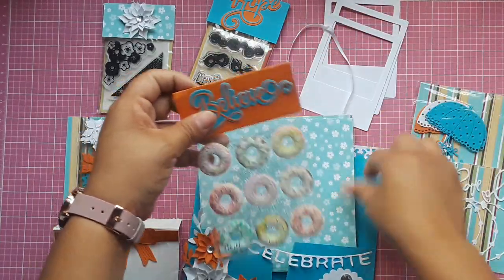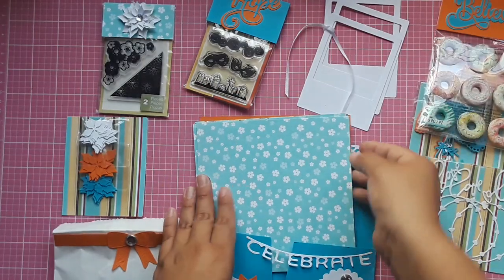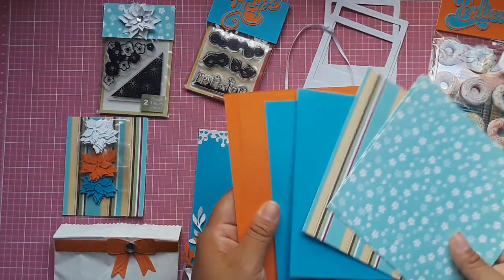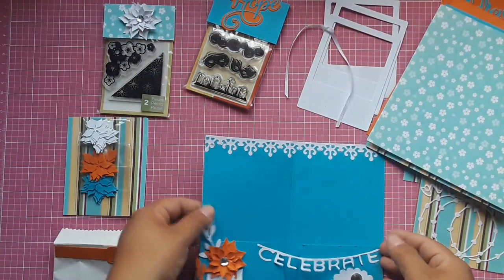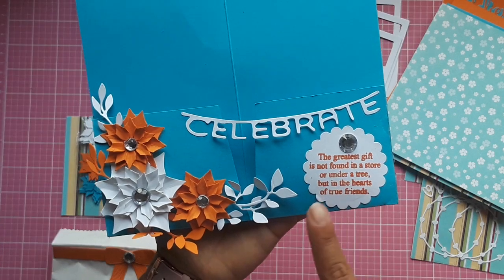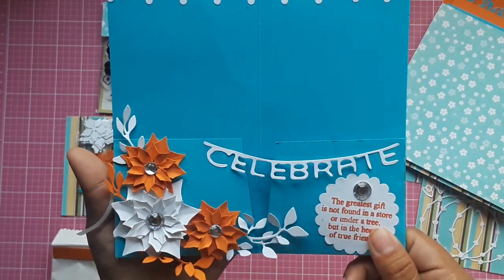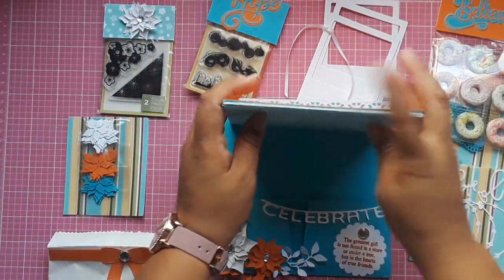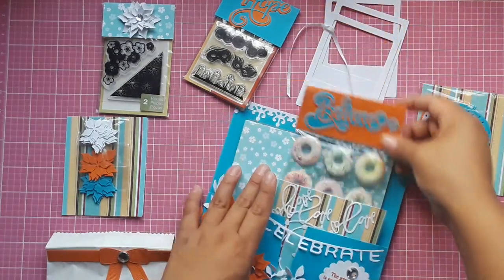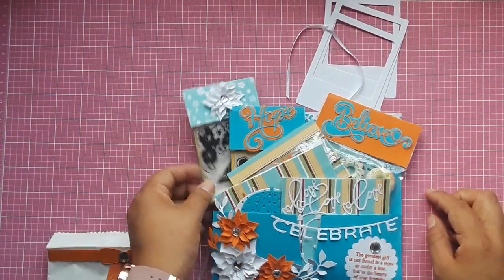She also included some donuts — these are so cute, and perfect for the projects I am working on. She also included a couple of papers she uses throughout the loaded file folder. Look at this file folder, it's so tiny and cute! It says: 'The greatest gift is not found in a store or under a tree, but in the hearts of true friends.' That is so adorable and so true. Sometimes it's just better to have a handful of true friends than many who aren't a hundred percent true.